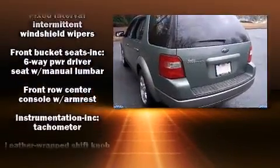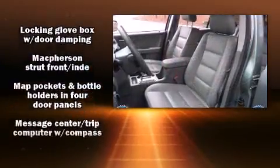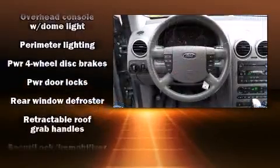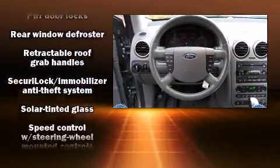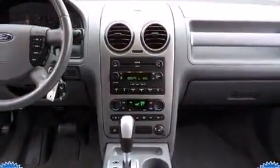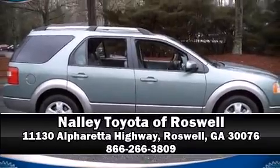Four well-positioned speakers round out the audio setup. Ford also prioritized safety and security by including dual front impact airbags, traction control, a panic alarm, and four-wheel disc brakes with ABS. Stop by our dealership or give us a call for more information.